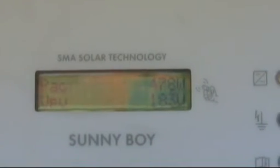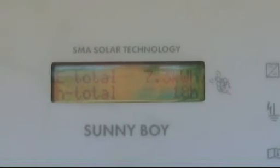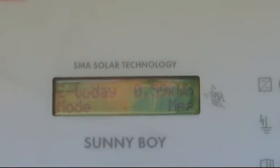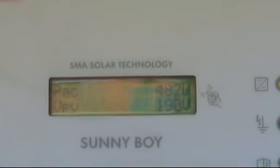As you can see it's only 478 watts. That's now supplying the house and feeding back into the grid. At the moment the house is only using a little bit of electricity — a couple of fridges and a few fans.